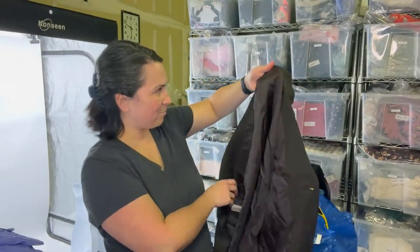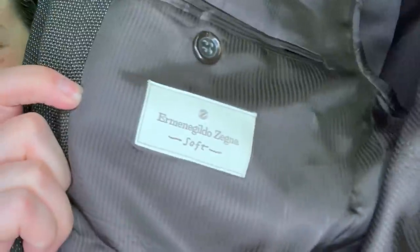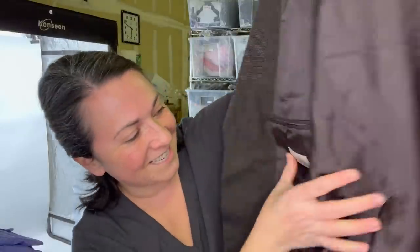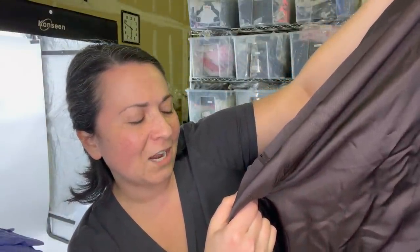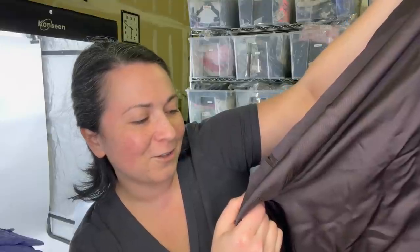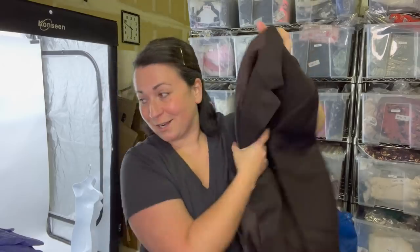Next item is another blazer and this one I can never pronounce — just look it up. This is also going to go to the RealReal.